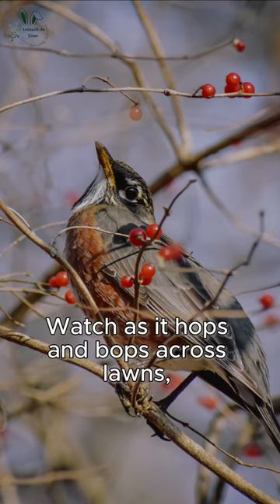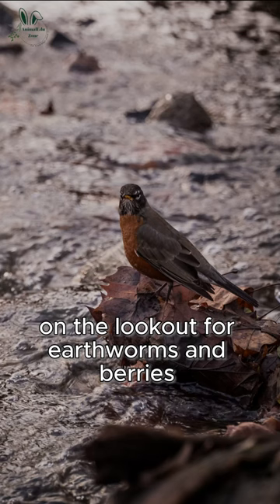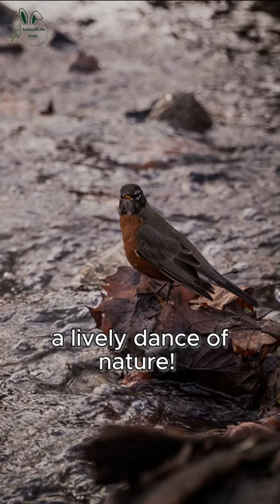Watch as it hops and bops across lawns, on the lookout for earthworms and berries — a lively dance of nature.